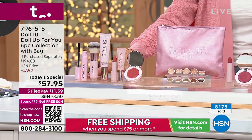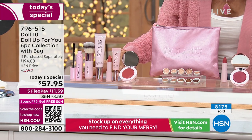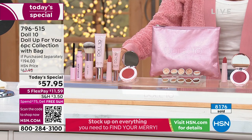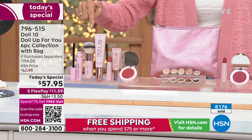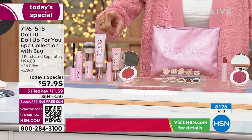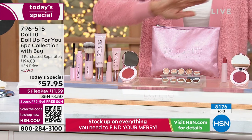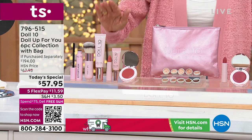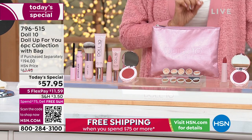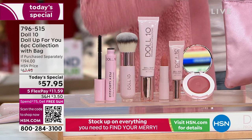Thank you for putting that counter up, Rob, because that is so important. You're looking at a $194 value — HSN price will be $69, $67.95, $57.95. First of all, this absolutely insane foundation — it is the number one product in Doll 10, the highest rated, cannot keep it in stock. It is your anti-stress skin perfecter foundation, a customer choice winner as well, in 10 different shades.